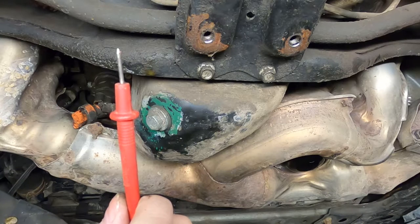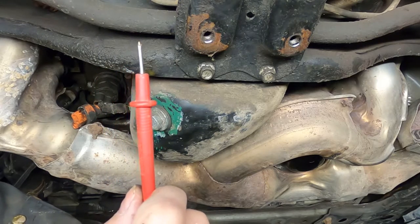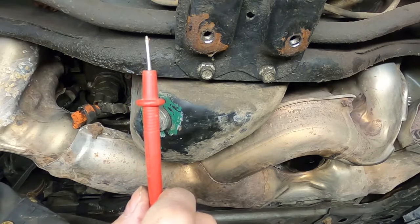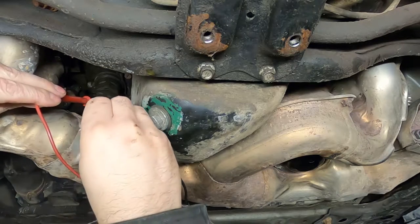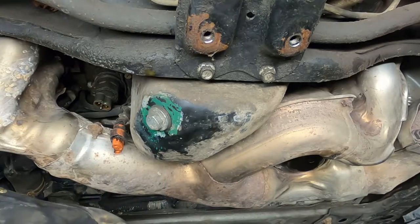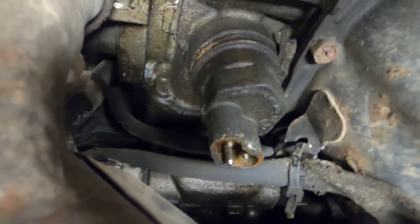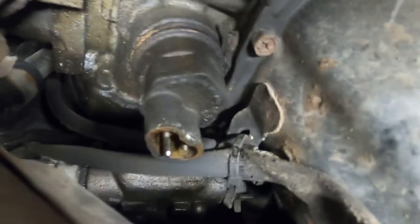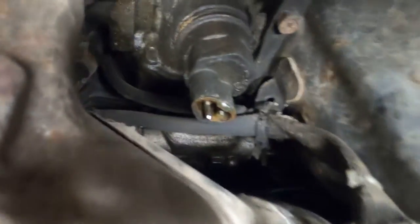Set your meter to 20,000 ohms or higher if you can. I'm going to test across the two terminals — not including the ground. When you do this, try not to touch the housing. I'm getting a big fat reading of zero. So I now know the problem lies in the actual element itself. You can see the element up in there — those two prongs are the ones I checked for ohms and there was nothing, so that element is toast.